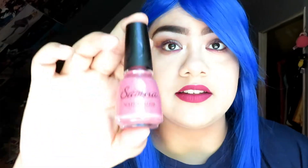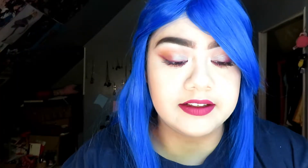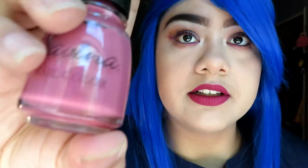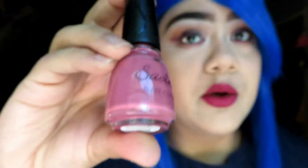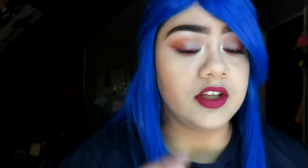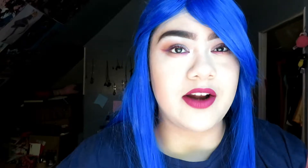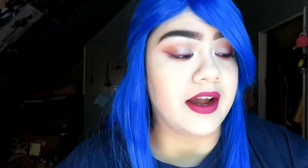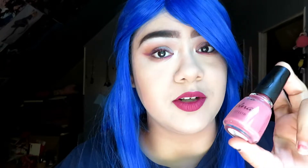The first thing on my list is this nail polish color. It is by the brand Savina and the color is mauve. It's a really nice pinky mauve color and I have it on my nails right now even though it's kind of coming off. I really do like this nail polish color and I don't really have a color like this in my collection, so when I saw it I had to buy it. And it was like $3.99, so it was a pretty cheap nail polish.